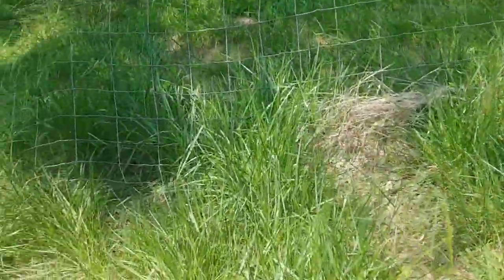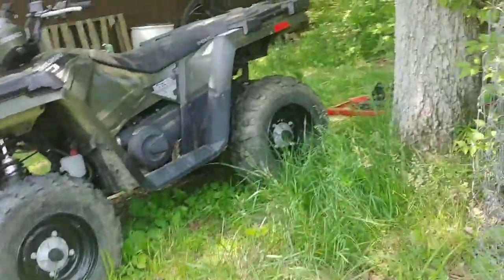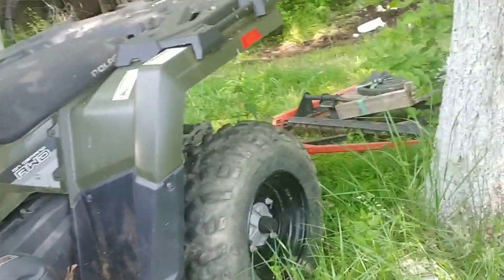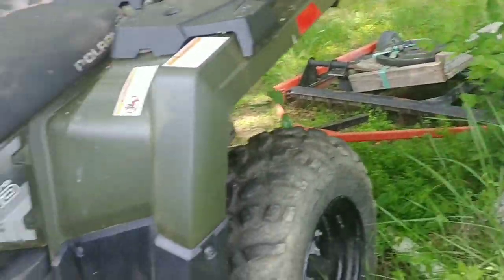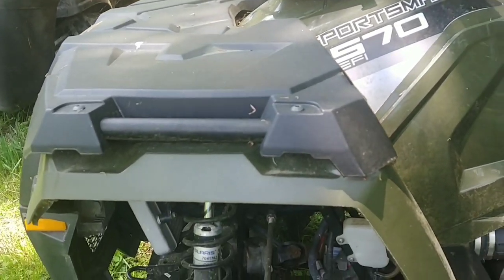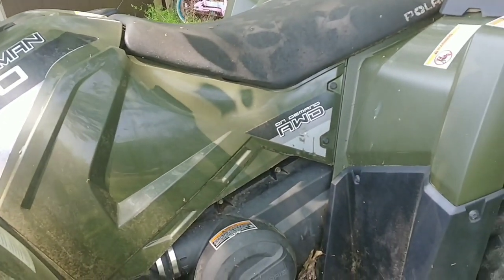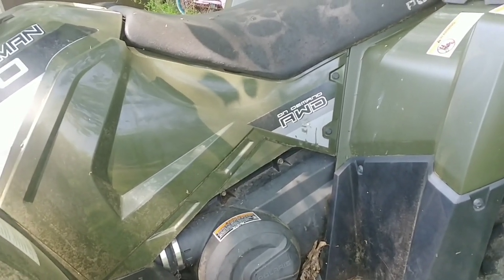My ATV broke down. I use it to maintain the driveway, which is a mile long. The fuel pump went out about two weeks ago. I finally got the fuel pump in, but all this plastic has to come off to get to the fuel pump where the tank is, and I just haven't had time to get started on it yet.